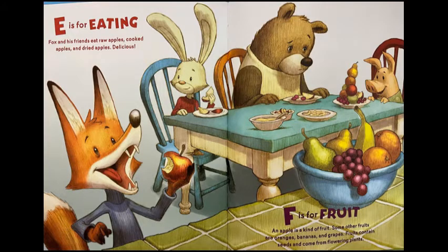E is for eating. Fox and his friends eat raw apples, cooked apples, and dried apples. D-licious!